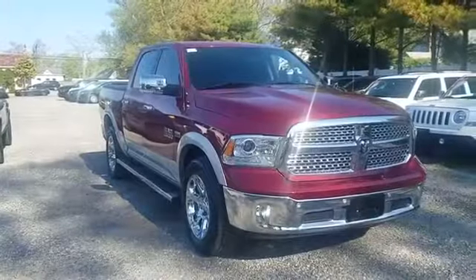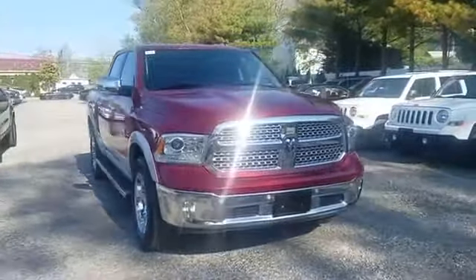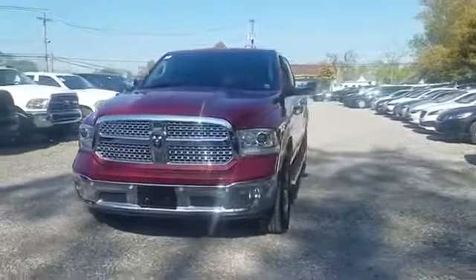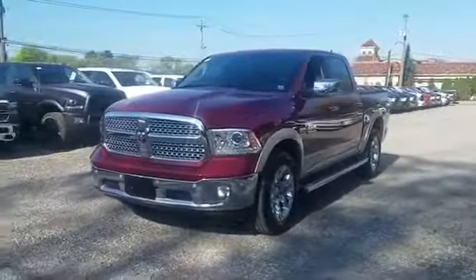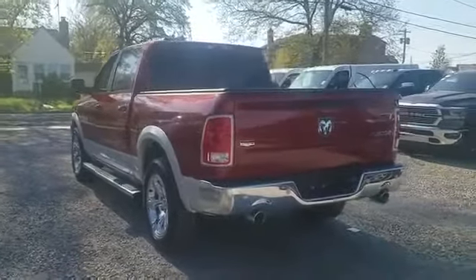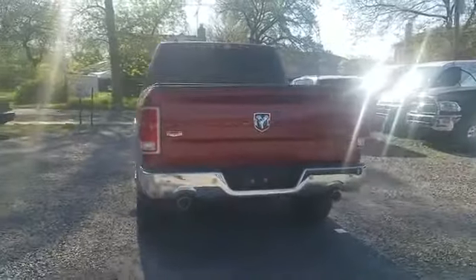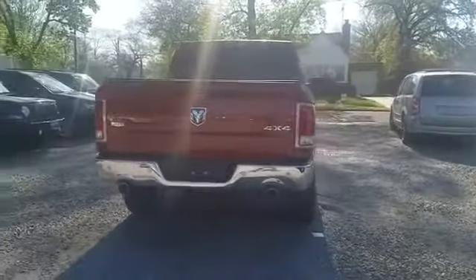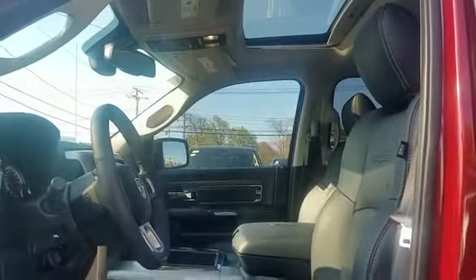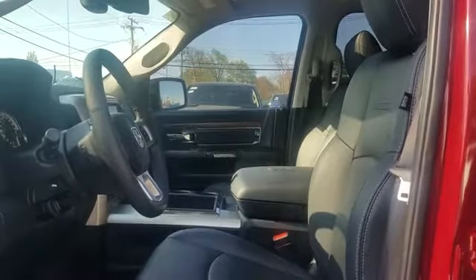2015 Ram 1500 with less than 21,000 miles on the odometer. Never get bored with the numerous premium built-in features such as navigation, backup camera, side view mirrors with turn signals, leather seats, Wi-Fi hotspot, satellite radio, premium sound system, multi-zone air conditioning, four-wheel drive, heated side view mirrors, wood grain trim, passenger seat adjustable lumbar support, memory seat cooled.